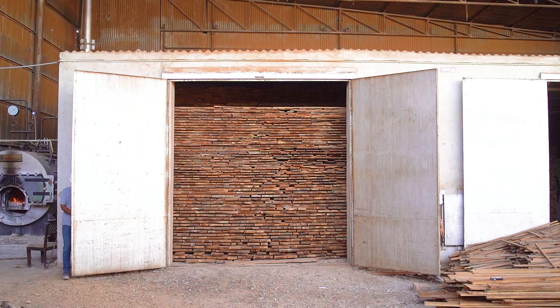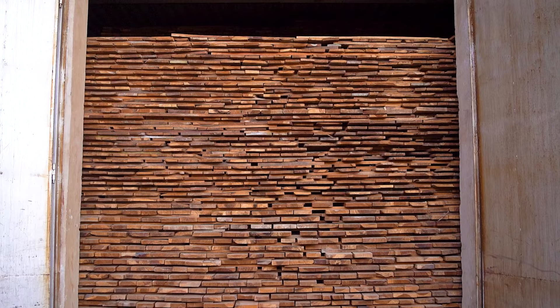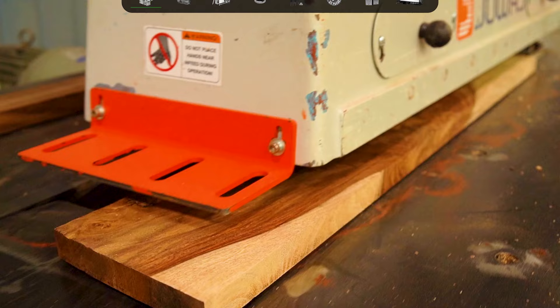We procure wood only from sustainable forests, which are seasoned at our in-house seasoning chambers and finally go to the manufacturing unit.